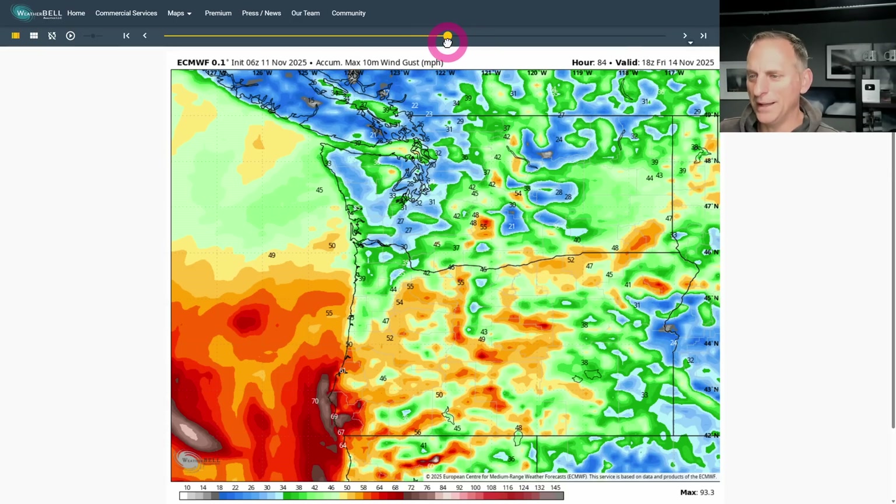The 6- to 10-day temperature outlook shows below normal across a lot of the west coast, including the Pacific Northwest, with some above normal areas as we go through November 20th. Check out the Patreon page if you like. Hope you guys are having a good day and I'll catch you in the next forecast.